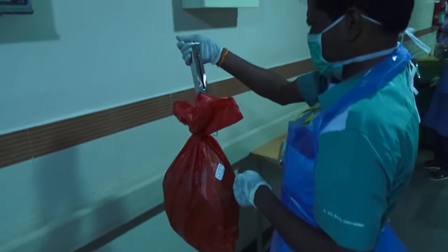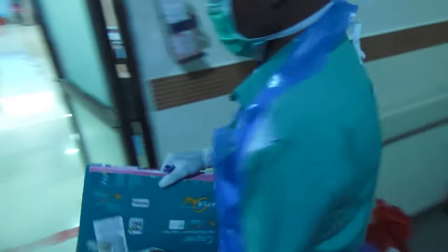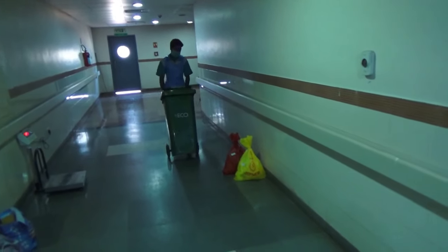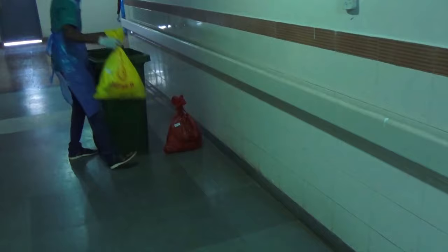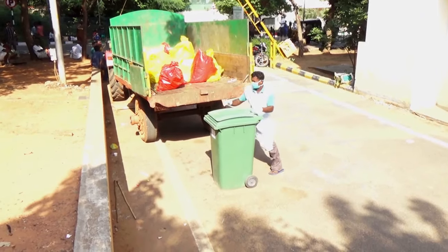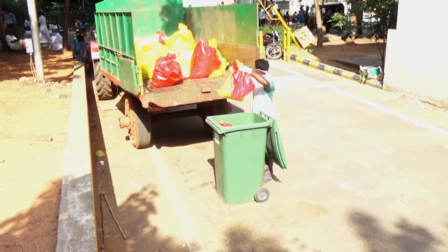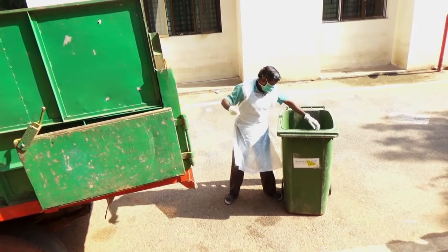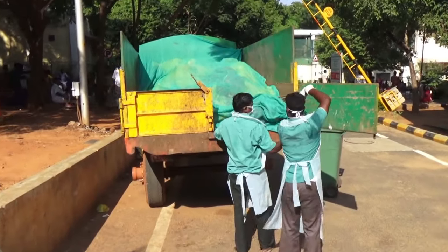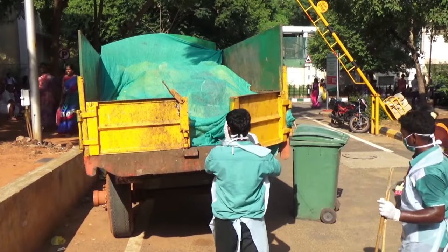Here the sanitary supervisors weigh and label the waste bags. These are transported in closed containers. It is essential that all biomedical waste products are segregated at the point of generation and should be appropriately treated and disposed safely. The waste collected from the wards is transported to the treatment center.